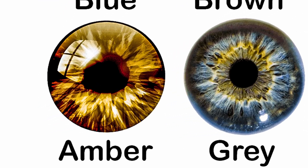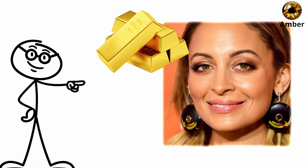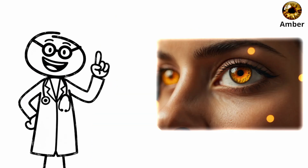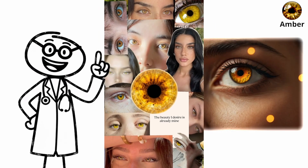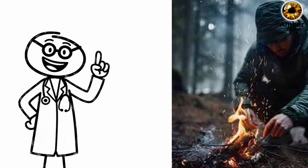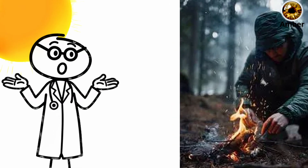Amber eyes — the ancient hunter's vision. Amber eyes glow with golden or copper tones, created by lipochrome, a rare yellow pigment found in very few people. It's the same pigment seen in wolves, eagles, and big cats, and it once gave humans a distinct survival advantage under bright sunlight.